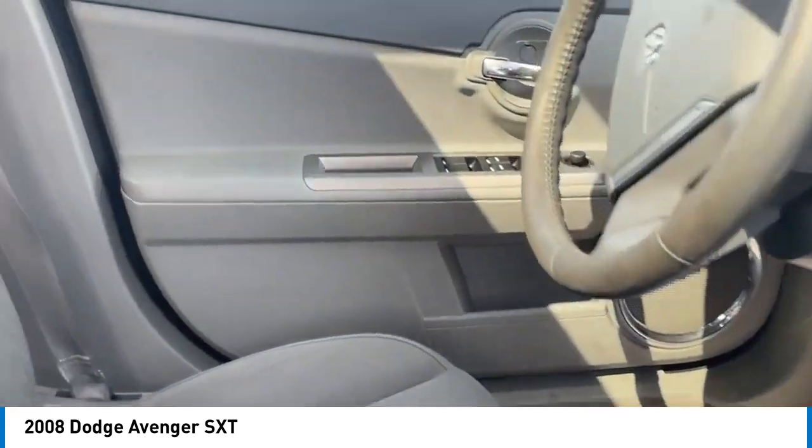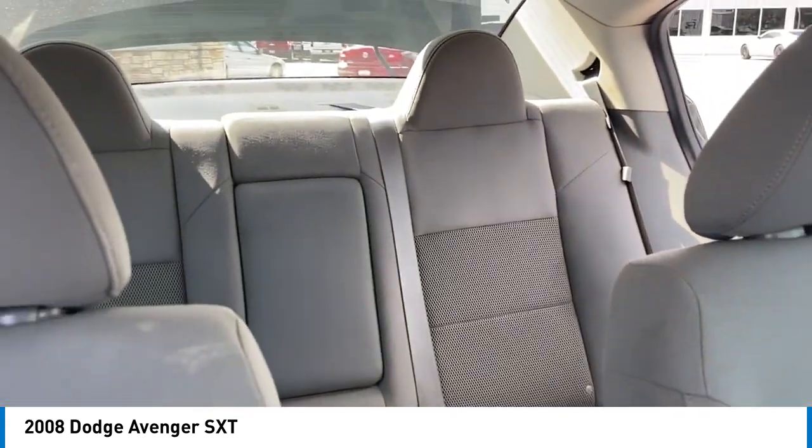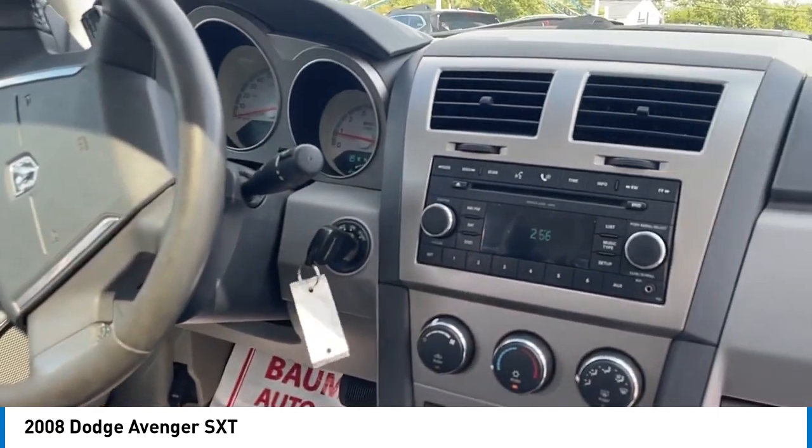Surprisingly roomy — with the Avenger you can have the sporty looking car you want and still get the storage space you need.